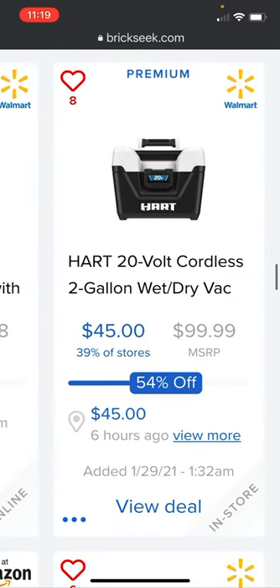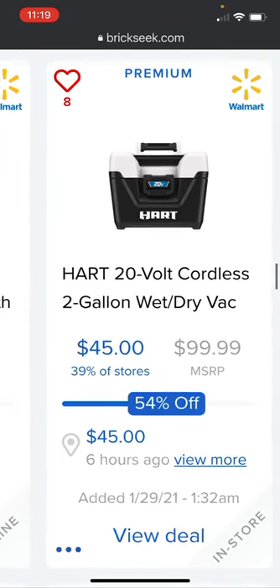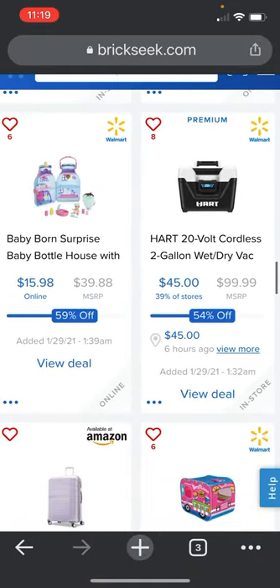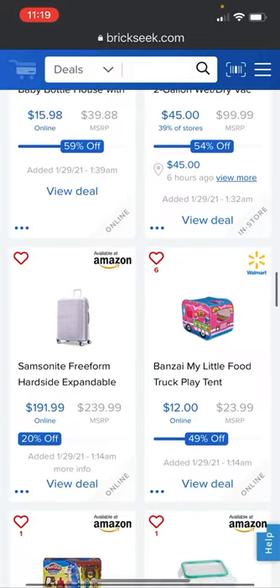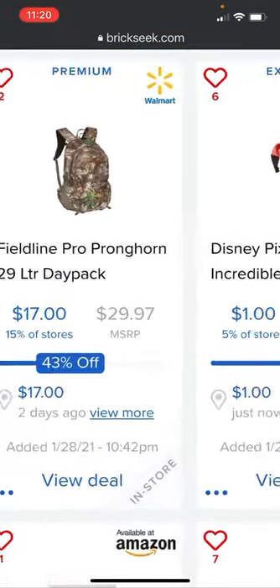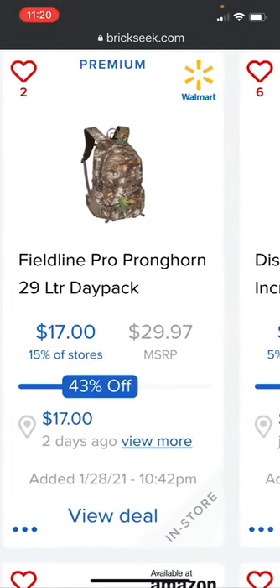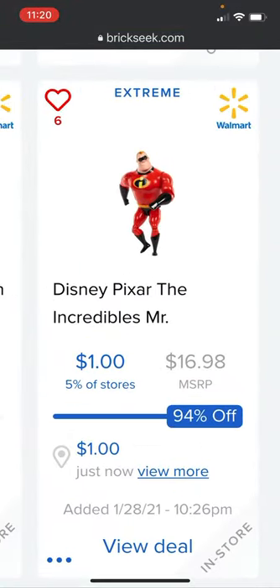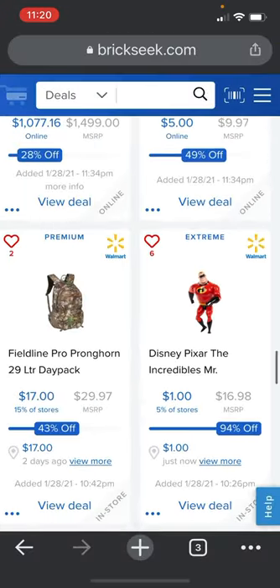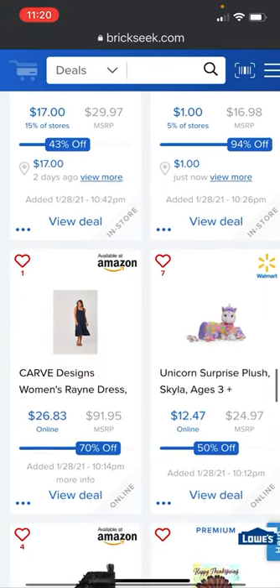The Hart 20-volt cordless 2-gallon wet/dry vac is going for $45 versus the $99.99 price — 54% off. It was listed 6 hours ago, in 39% of stores. At Walmart there's a backpack for $17 versus the $29.97 price, and a Disney Pixar Incredibles figure for $1 versus the $16.99 price — though that one's only in 5% of stores.